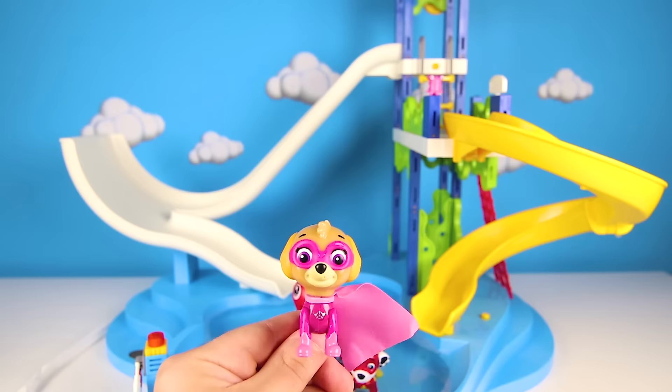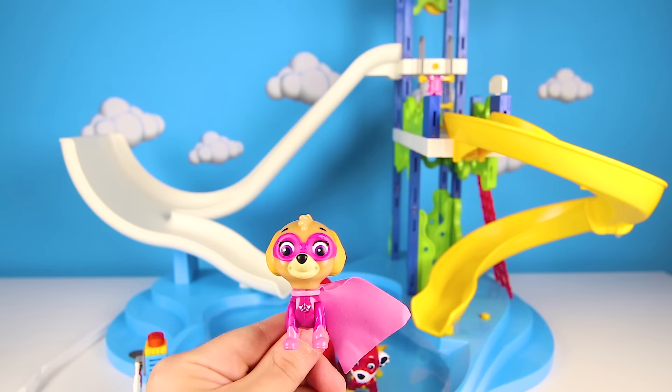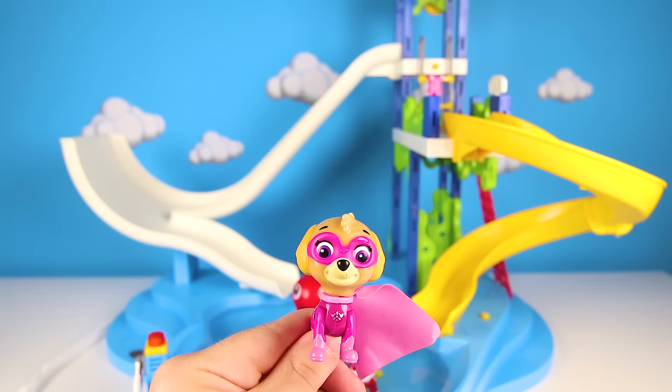I want to go down the water slide, but I'm too scared! Marshall is so brave — he goes down the slide all the time, but I just can't! It's so high and fast! It's ok Skye, I'll help you! If you go down the slide, you'll get a surprise toy! How about that? Really? Ok, I'll go down the slide! This yellow one isn't too high — I can do it! Let me climb up there!